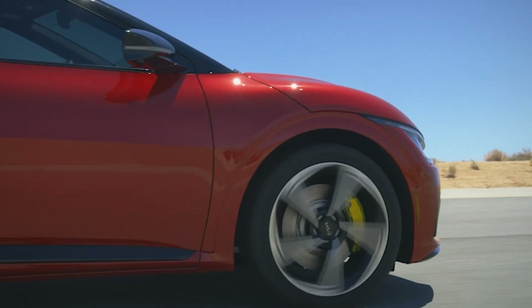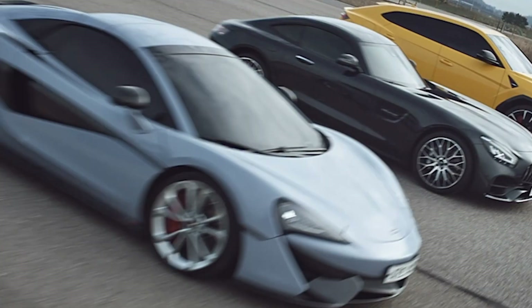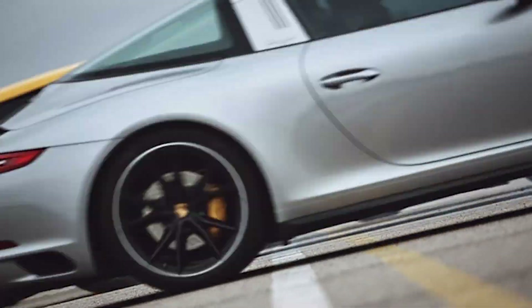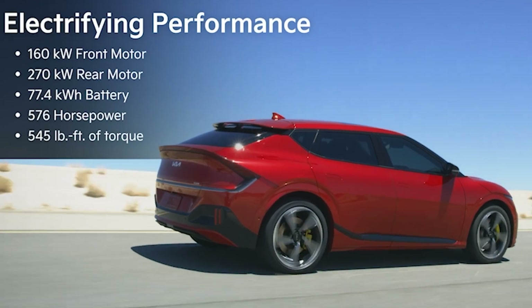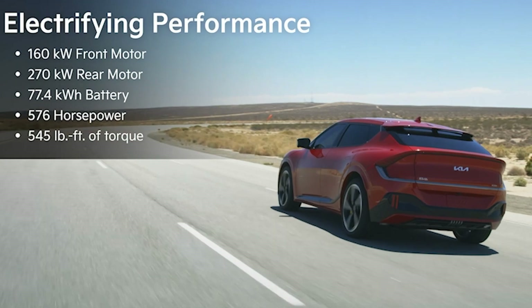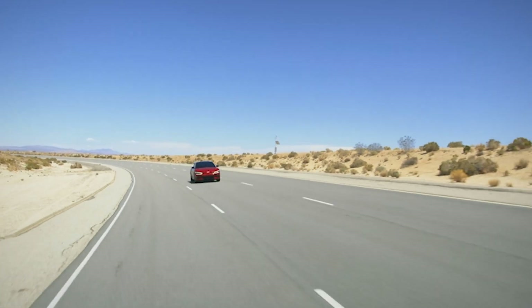The EV6 GT raises the performance threshold for the already powerful EV6 lineup, with a dual-motor powertrain that can send power to all four wheels. An energy-dense 77.4 kWh nickel-cobalt-manganese battery pack serves a front-mounted 160 kW motor, combined with a rear-mounted 270 kW motor, to produce a combined 576 hp and 545 lb-ft of torque.